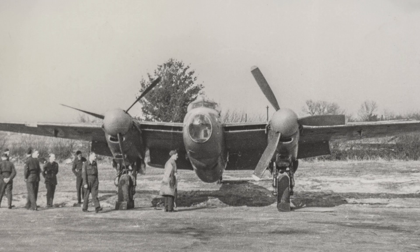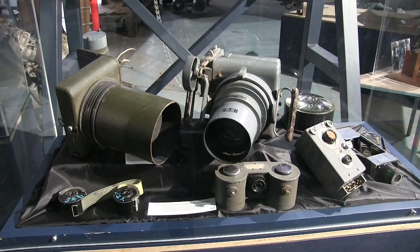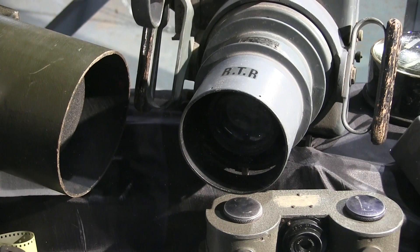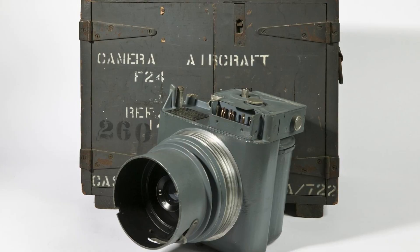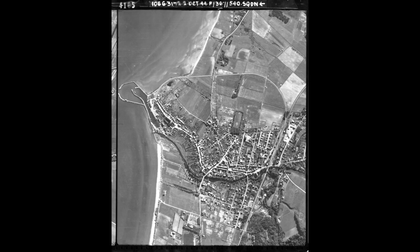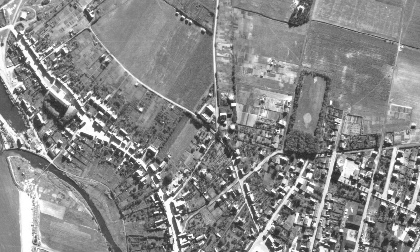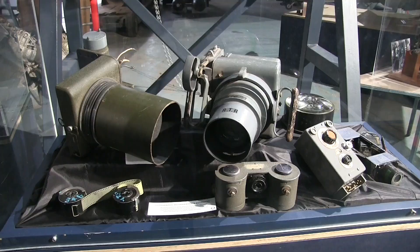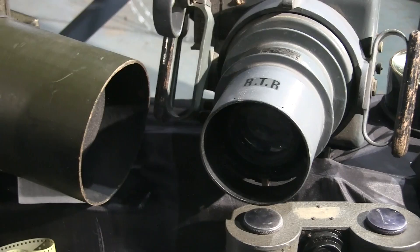But it was not just a case of using any camera. The photoreconnaissance cameras were big — they needed to be big in order to get a clear enough image, as you can see from these exhibits here in the museum. The most popular camera was the F24. It created images 5 inches by 5 inches, with up to 250 photos in a roll of film carried in a magazine. Photos were taken using a shutter speed of up to 1/1000th of a second, and the camera could weigh as much as 20 pounds.